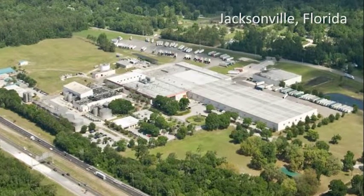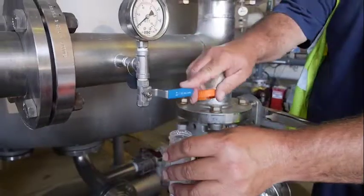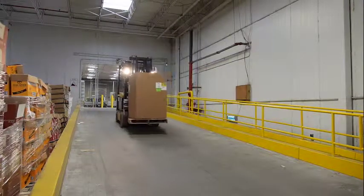We track from all of our manufacturing operations on a monthly basis our total water use, the total amount of non-renewable energy as well as renewable energy that we use, and the greenhouse gas emissions that we emit. And we track our progress.